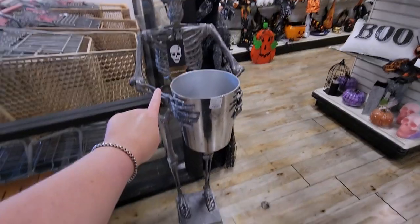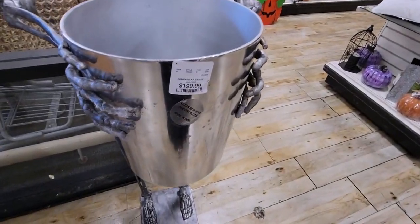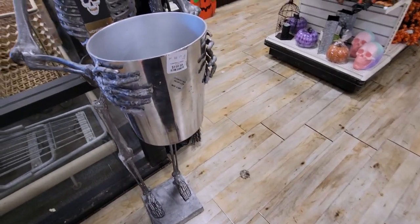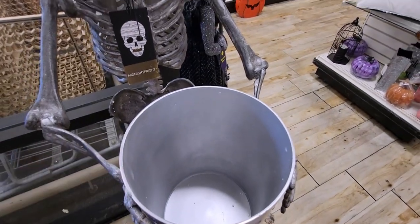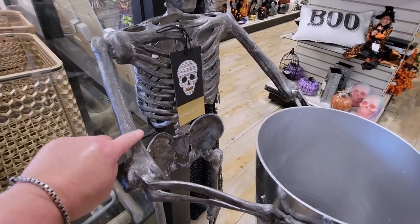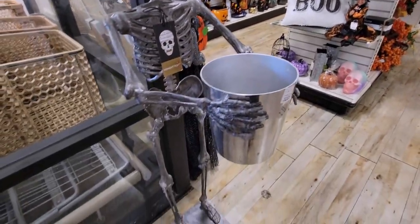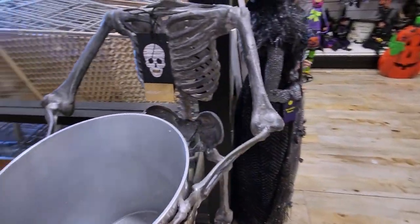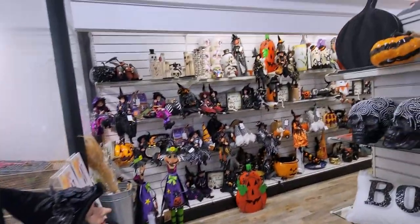They just got this guy right here — he's new and they already sold one today. He's $199. He is a skeleton holding a wine bucket, or you can put candy in it. He's made of metal and he's pretty tall. His little hands are holding the bucket.